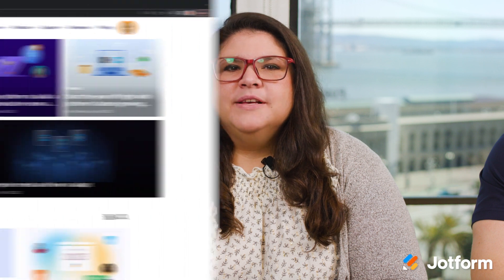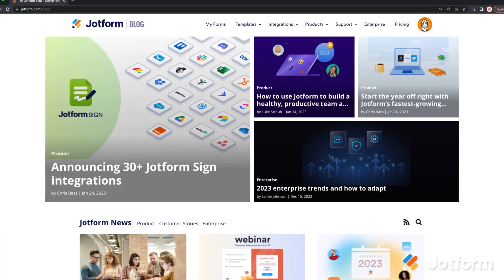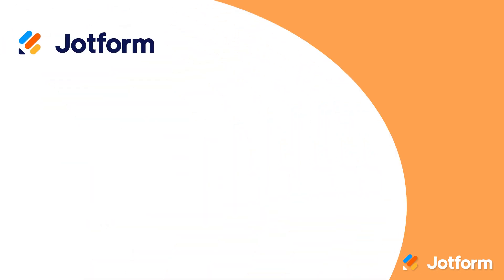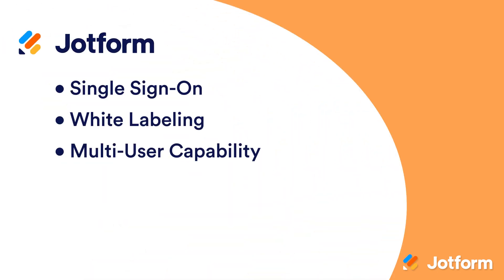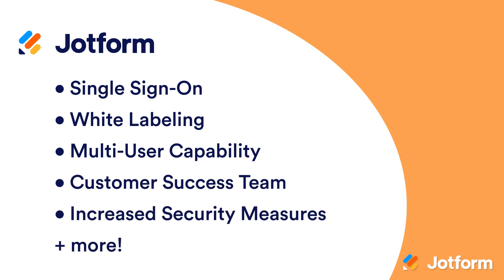Next, we're highlighting nine Jotform Enterprise features to accelerate your company's growth. Check out our blog to learn how Jotform Enterprise can make a difference in your organization through impactful features such as single sign-on, white labeling, multi-user capability, a dedicated customer success team, increased security measures, and more.